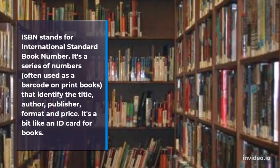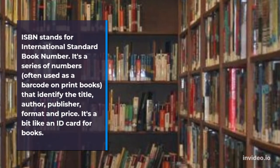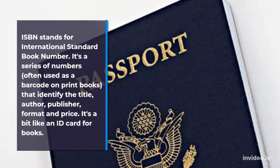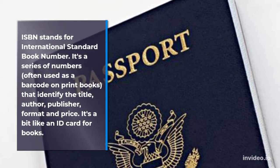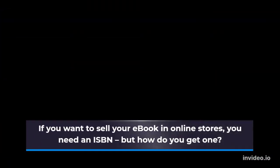ISBN stands for International Standard Book Number. It's a series of numbers, often used as a barcode on print books, that identify the title, author, publisher, format and price. It's a bit like an ID card for books. If you want to sell your e-book in online stores, you need an ISBN — but how do you get one?